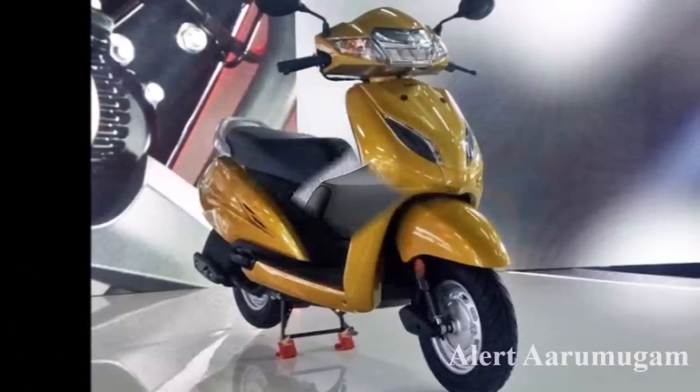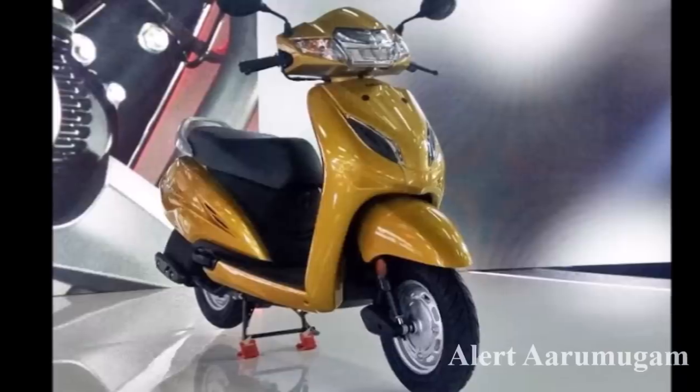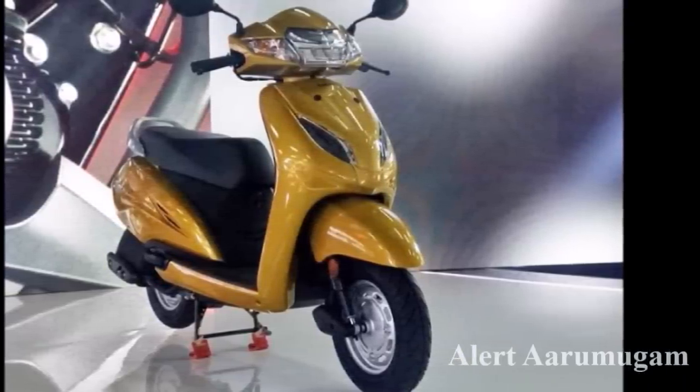The Honda Activa 5G scooter is ₹40,000 and insurance is ₹5,800. This is the standard delivery version. Insurance is approximately ₹4,800.